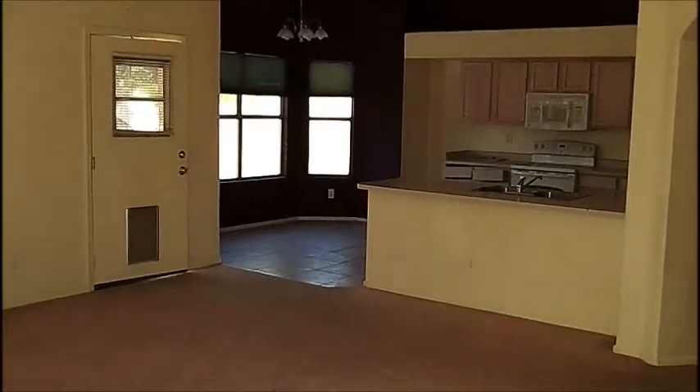So we've got our living room, vaulted ceilings, straight into the kitchen.